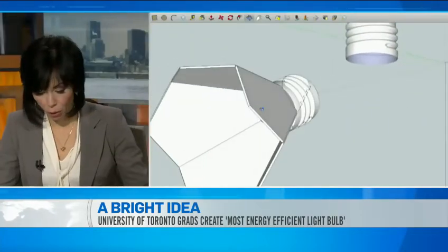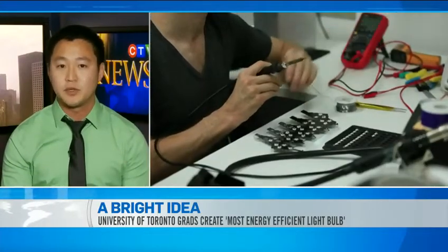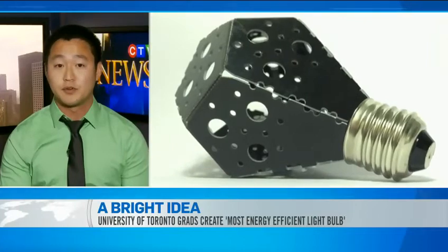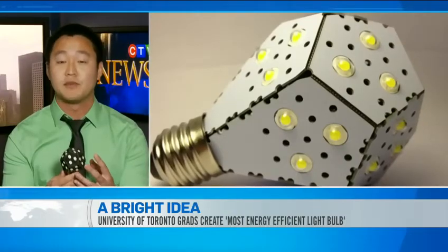There are definitely a lot of benefits to it. But is it prohibitive to produce — does it take more energy to make one than it saves in the long run? It's actually pretty straightforward. Circuit board technology is used in everything these days — smartphones, laptops — and that's been around for years. We're reusing a lot of existing methods of creating products; the only different aspect is folding it into the shape of the light bulb.